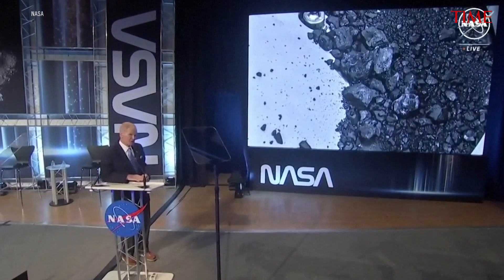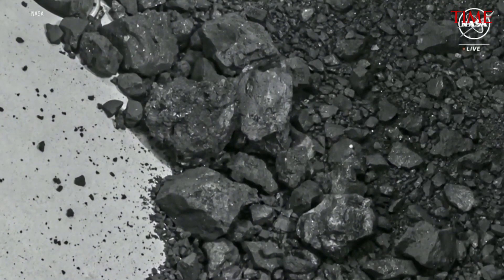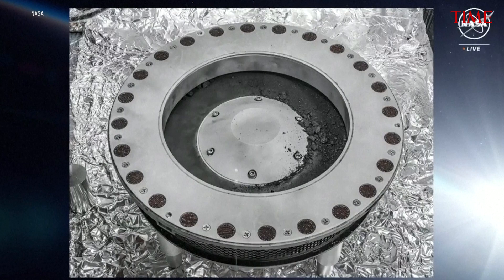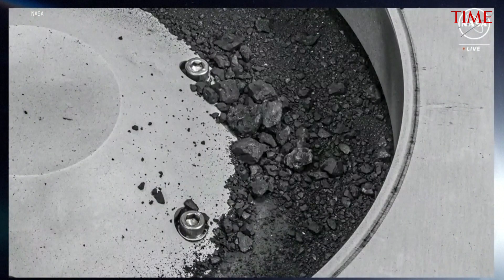The first analysis shows samples that contain abundant water in the form of hydrated clay minerals. And they contain carbon — as both minerals and organic molecules. At nearly 5% carbon by weight, carbon being the central element of life, far exceeding our goal of 60 grams, this is the biggest carbon-rich asteroid sample ever returned to Earth.